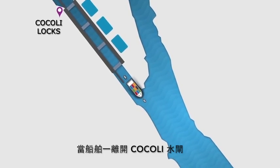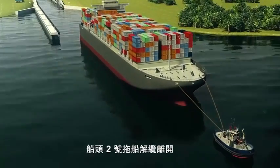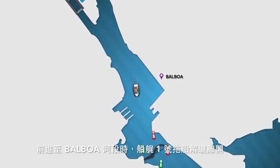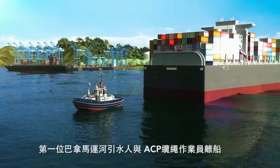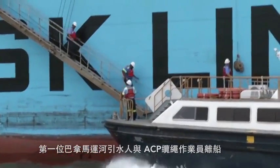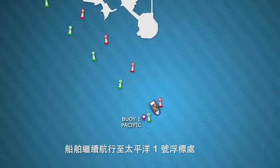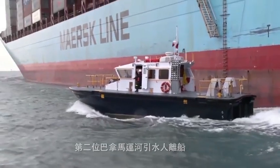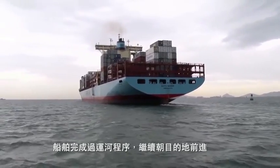As soon as the vessel exits Cocoli Locks, the second tugboat, made up on the bow, is released. While proceeding down Balboa Reach, the first tugboat, made up on the stern, is released, and the first pilot and the ACP line handlers disembark. Once the vessel arrives at Buoy 1 Pacific, the second Panama Canal pilot disembarks, and the vessel continues out to sea and to its final destination.